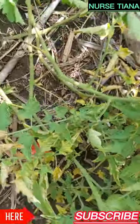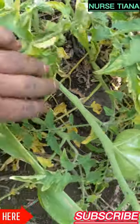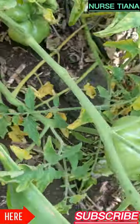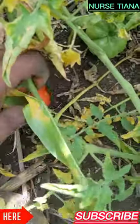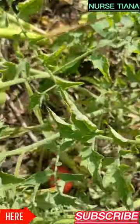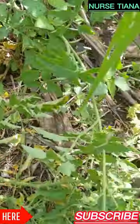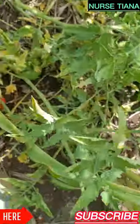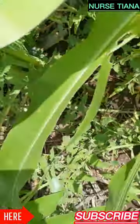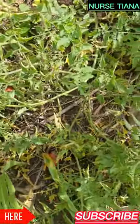These are tomatoes — village tomatoes. And this little one here is a garden egg. It actually has the shape of a garden egg, and this is the garden egg plant.